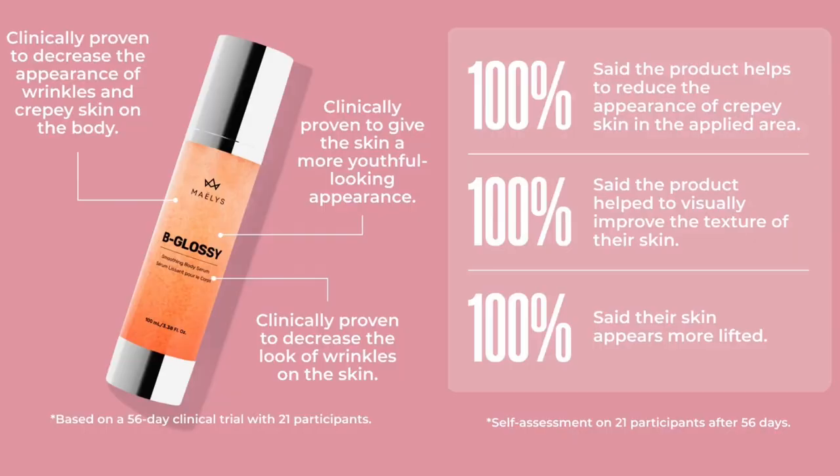Now I'm going to talk about what the Be Glossy is, the ingredients, and show a quick demonstration. The Be Glossy is an anti-aging serum for your body that helps to smooth out wrinkles. It is clinically proven to decrease the appearance of wrinkles and crepey skin, give the skin a more youthful appearance, and this was based on a 56-day clinical trial with 21 participants. 100% of users said it helps reduce the appearance of crepey skin, it improves skin texture, and the skin appears more youthful and lifted.